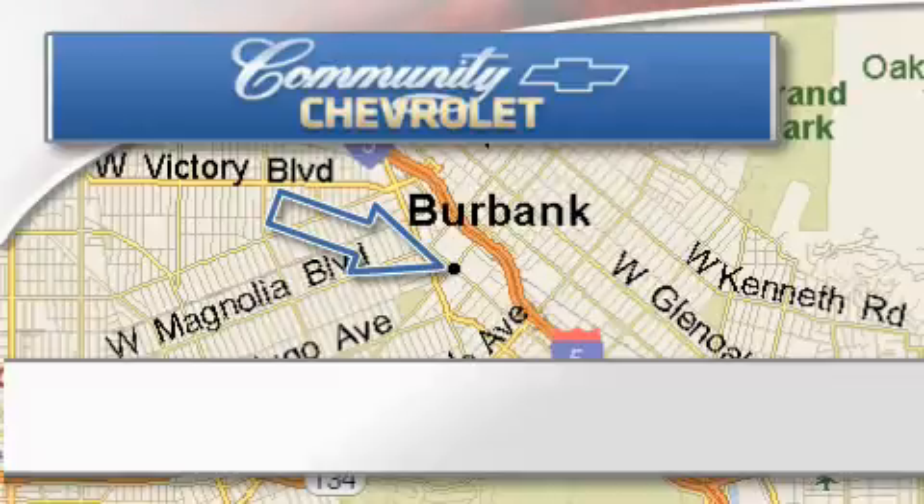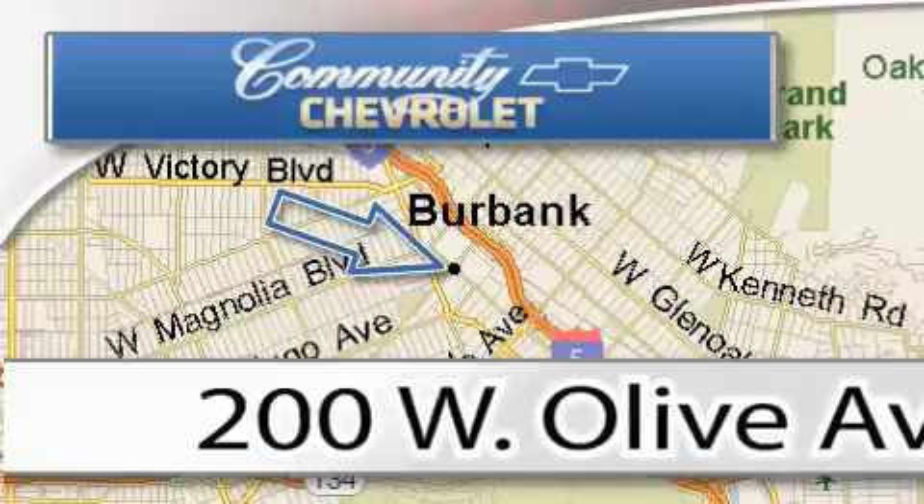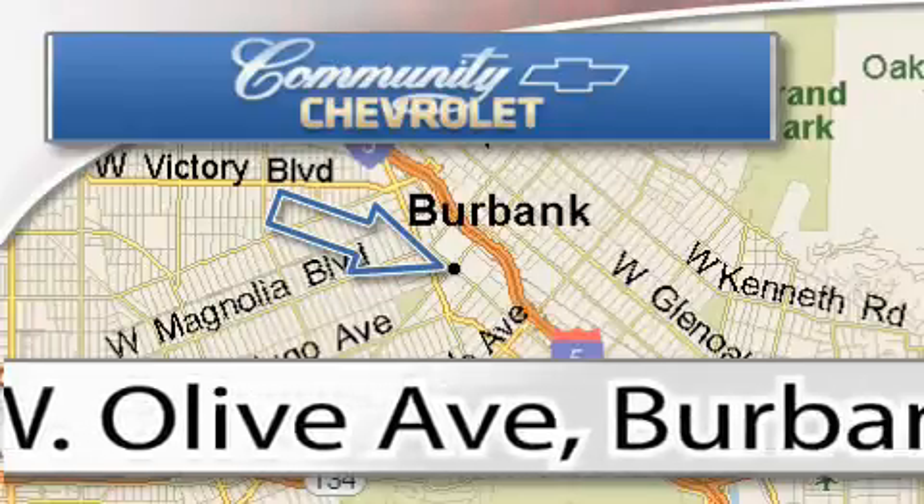Community Chevrolet is located at 200 West Olive Avenue in Burbank. Our goal is to exceed all of your expectations to ensure that you'll return for future visits.